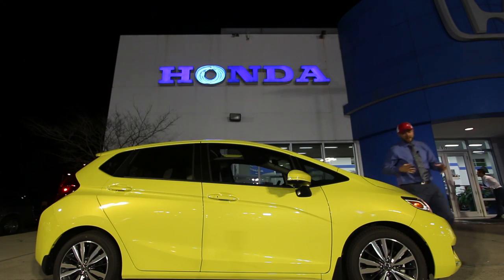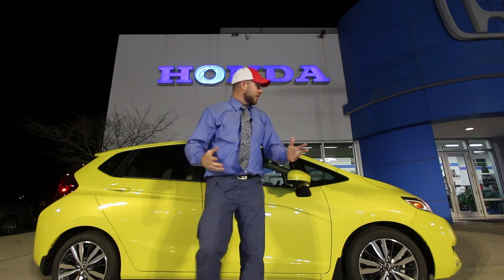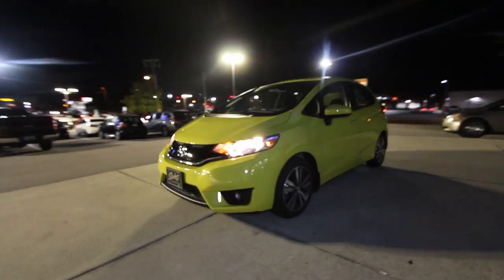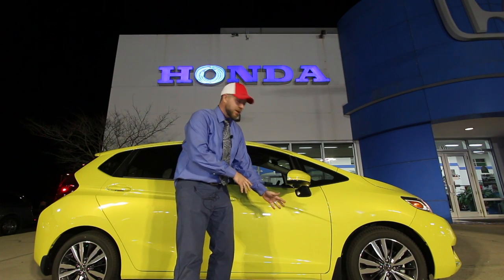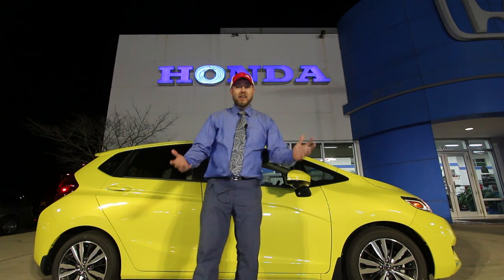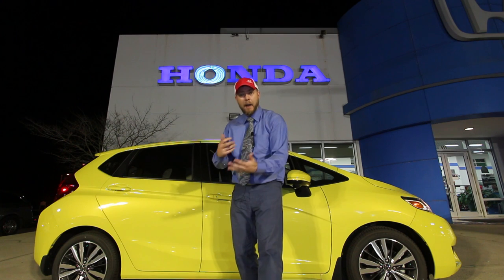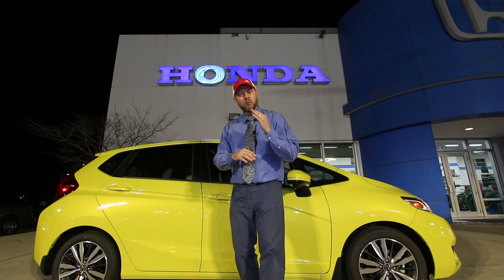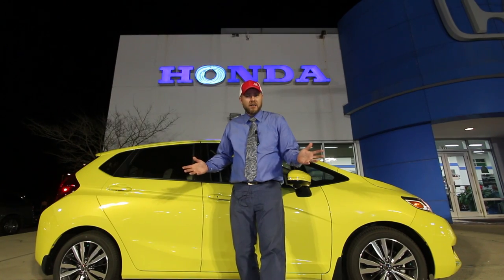Look at it — it's got to be the cutest little car on the parking lot. You can get it in yellow, blue, red, white, silver, green, purple — whatever color you want, the Honda Fit's gonna have it. And I couldn't believe it when I walked up to the EX model Fit and saw that it had push start, a sunroof, and tech features with a nice display screen.